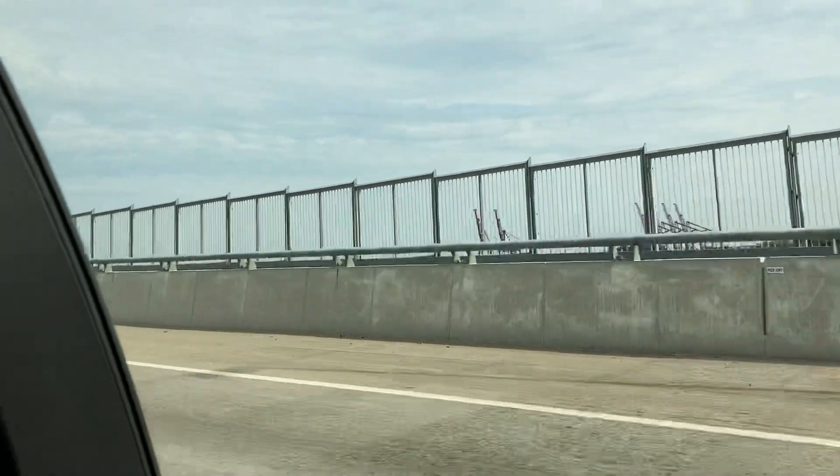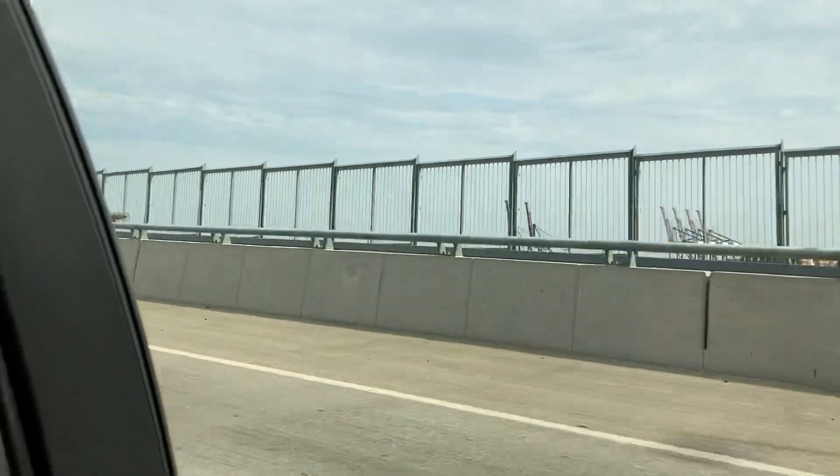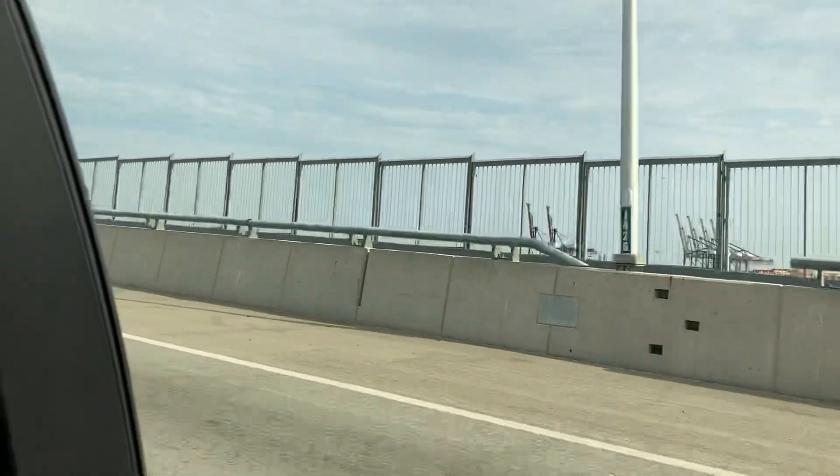What's that over there? That's the sign. Oh, that's the railroad bridge.